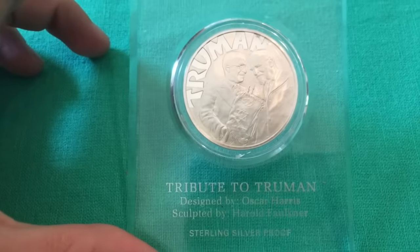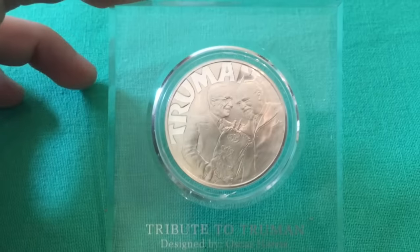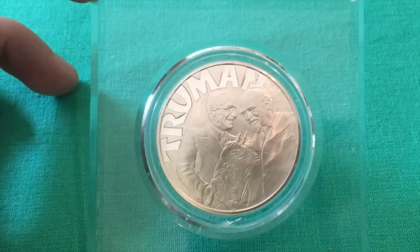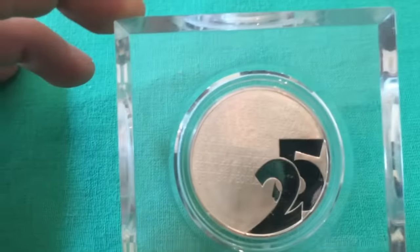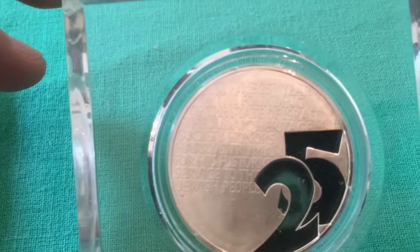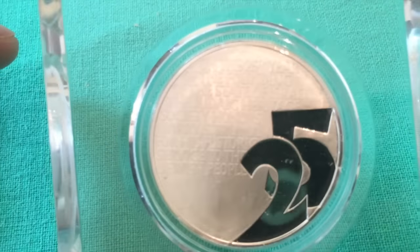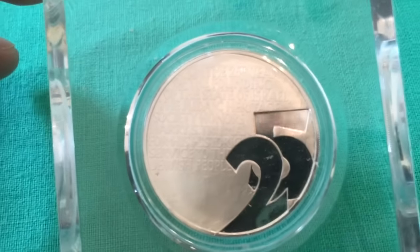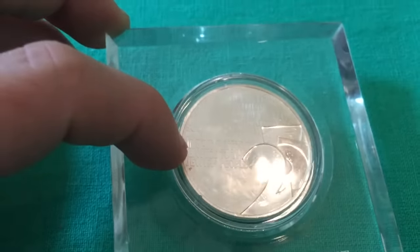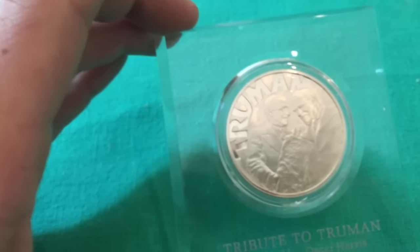For all you history buffs, this silver coin is really interesting — a tribute to Truman. Really cool lettering, really cool design. On the reverse it says: 'On the 25th year of the founding of the State of Israel, the Judaic Heritage Society honors Harry S. Truman for his historic service to the Jewish people.' A really interesting piece of history.